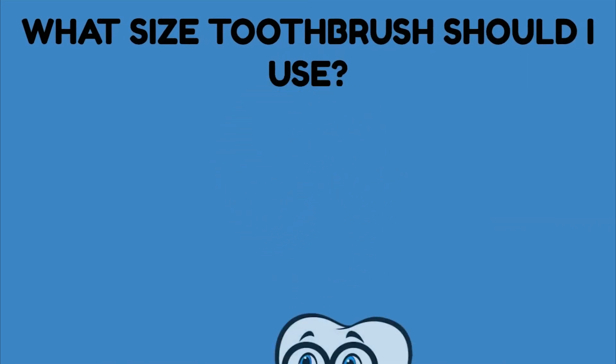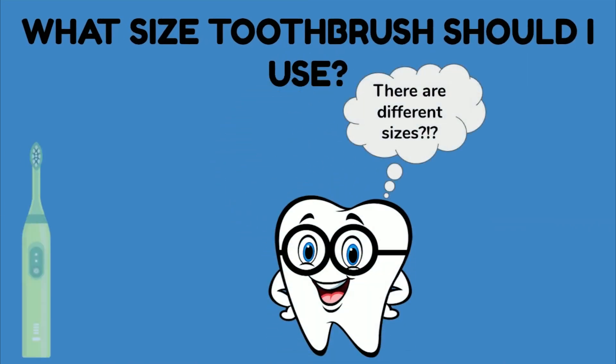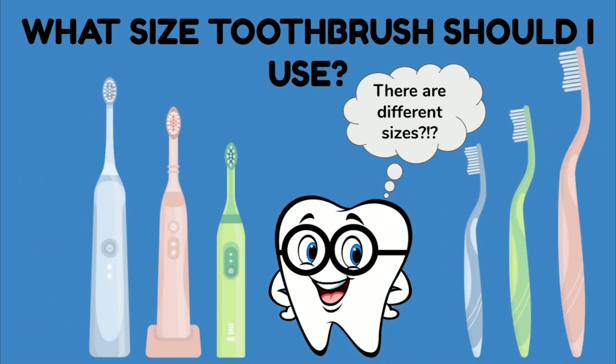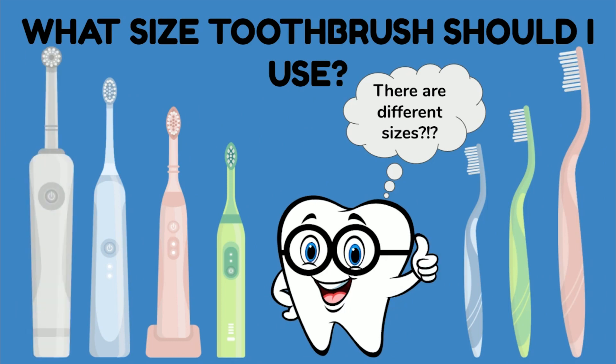What size toothbrush should I use? It's important to use a toothbrush that fits your size mouth. When we're smaller, it's important to use a smaller size toothbrush. If we try to brush our teeth with a larger size toothbrush that doesn't fit in our mouth very well, it's going to be more difficult to reach the areas where plaque is hiding. Using a smaller size toothbrush makes it easier to reach way back where plaque is hiding on your teeth. Electric toothbrushes made for adults always have smaller size heads on them because it's much easier to get plaque off our teeth when we use a toothbrush that fits in our mouth nice and easy.